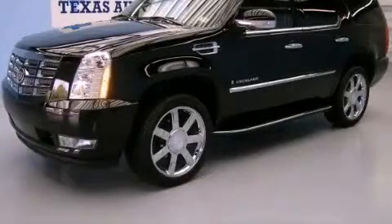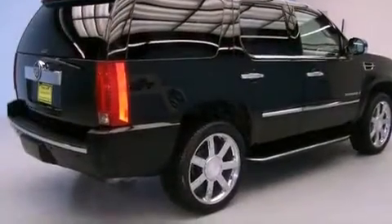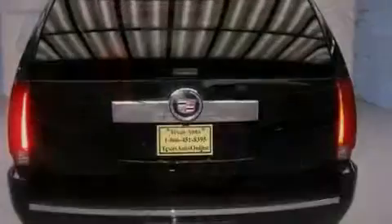This is a 2007 Cadillac Escalade, a luxurious package designed with the finest elements in mind. It features a 6.2 liter, 8-cylinder engine, an automatic transmission, and all-wheel drive.